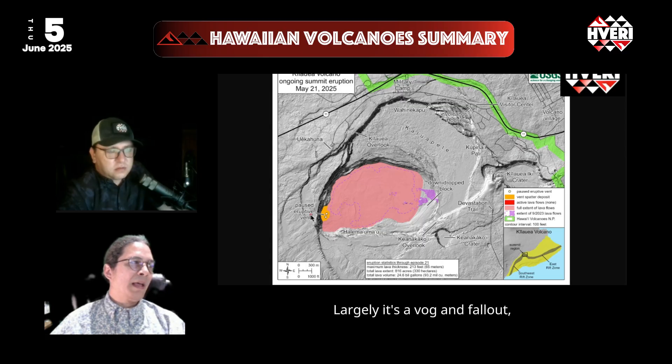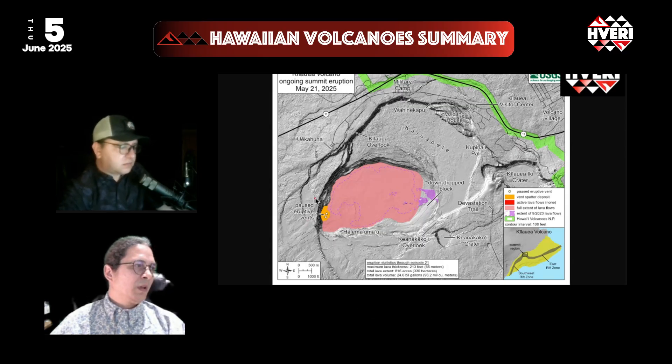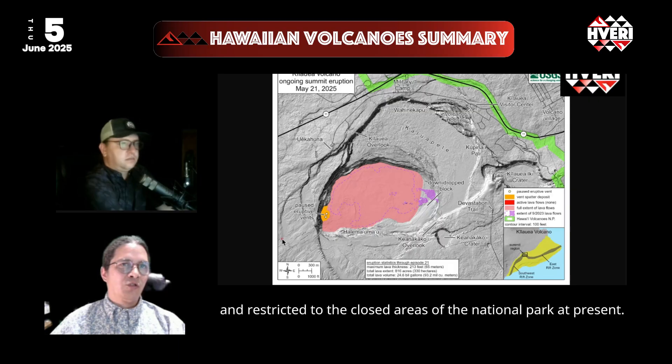Largely, it's the VOG and the fallout which are impactful, and these are restricted to the closed areas of the national park at present.